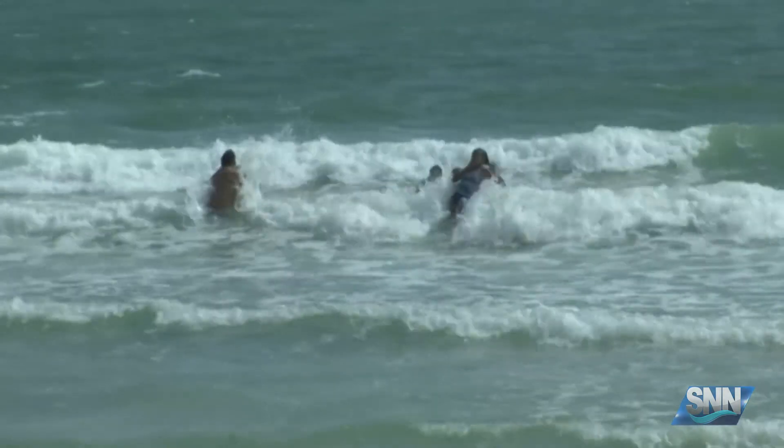It is rough. You can feel the water is pulling you to the side pretty hard. Definitely don't recommend it for somebody that's not a good swimmer or hasn't been in the water much.